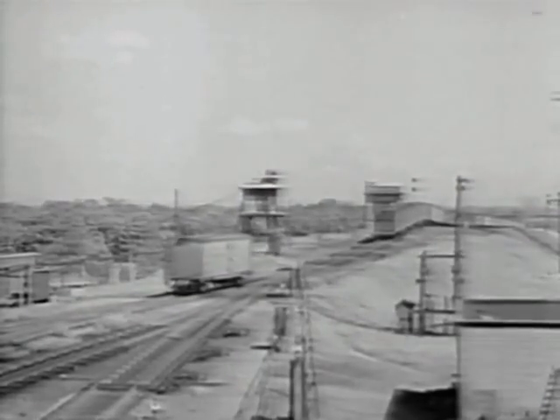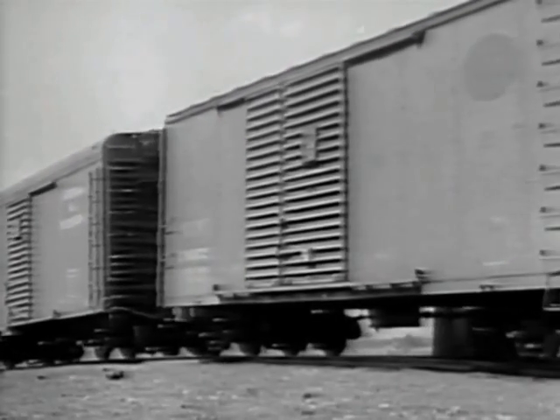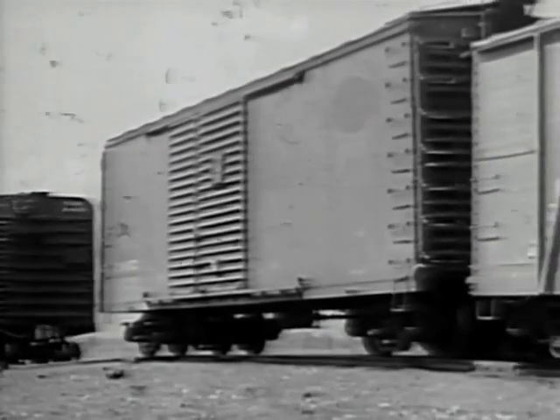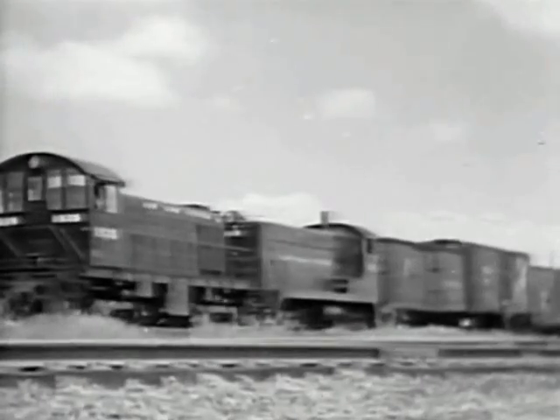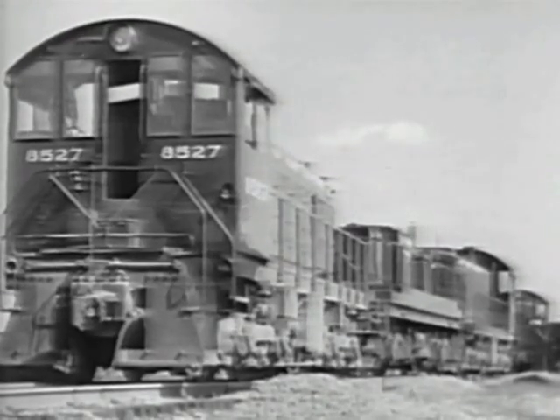The hump is an artificial hill which enables gravity to do most of the work of sorting cars. The task of pushing a long, heavy train up the incline is handled by a double or triple unit diesel-electric locomotive, first developed by the New York Central.